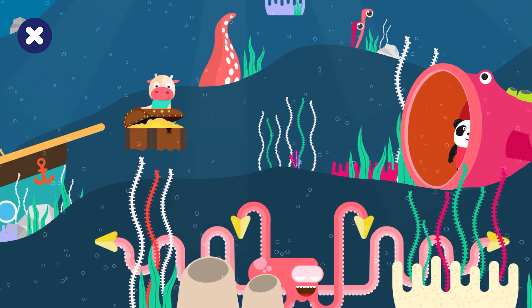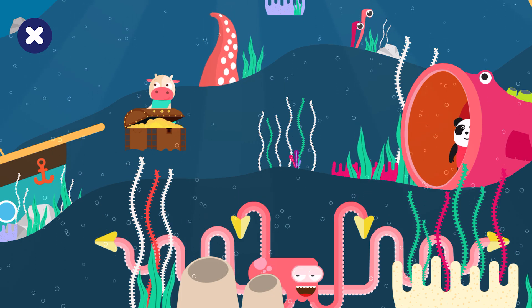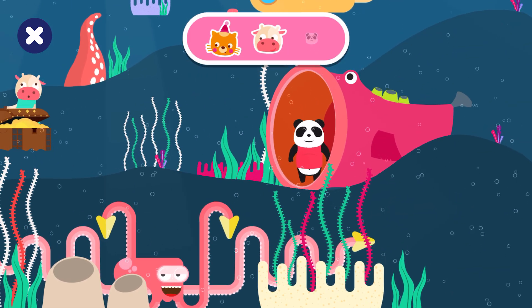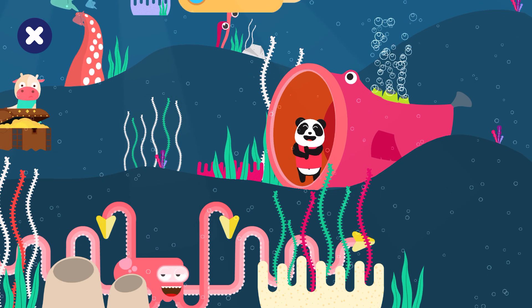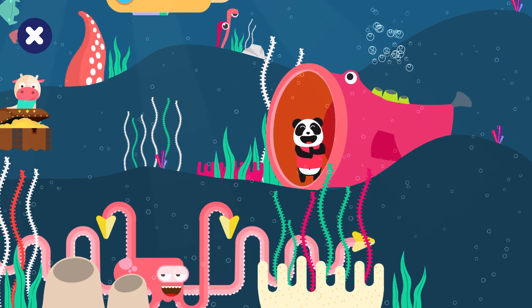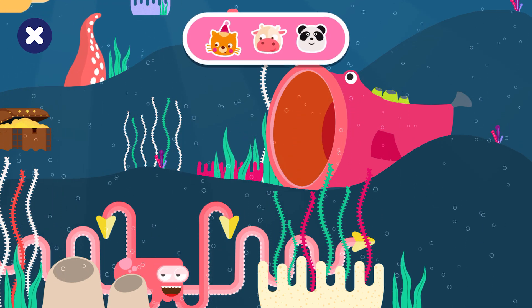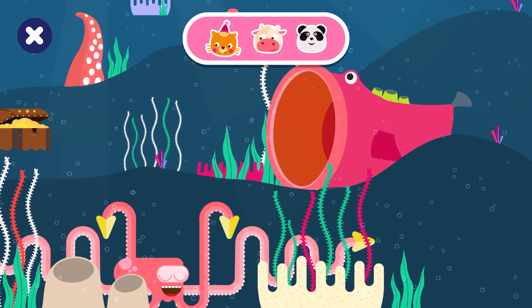Can you find Elliot? Elliot is inside the fish! Well done! You've found them all!